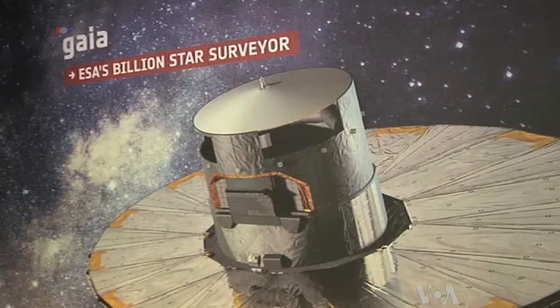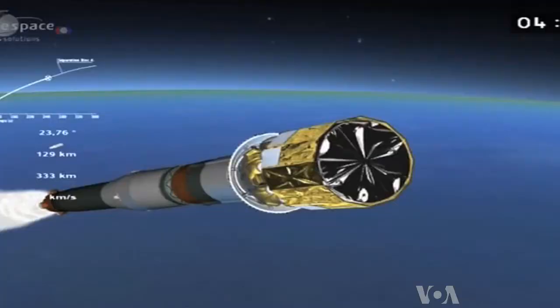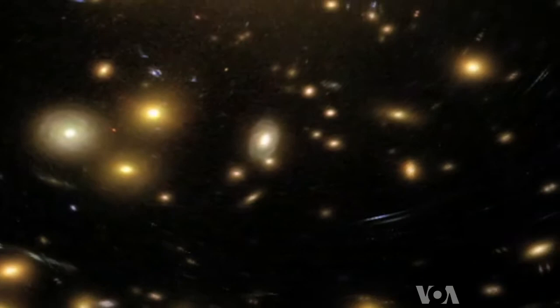Instruments on board include a telescope. In order to focus on very distant and faint stars, Gaia has to be mechanically and thermally stable, so it has almost no moving parts.